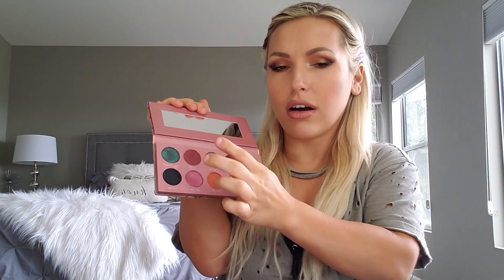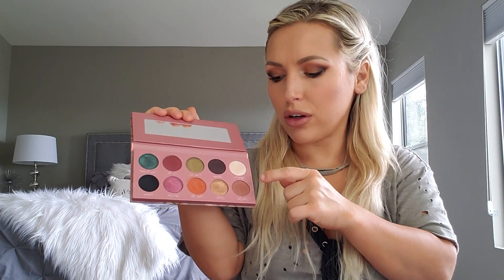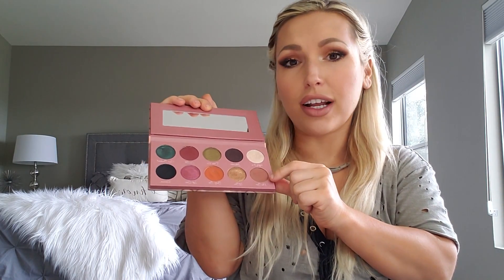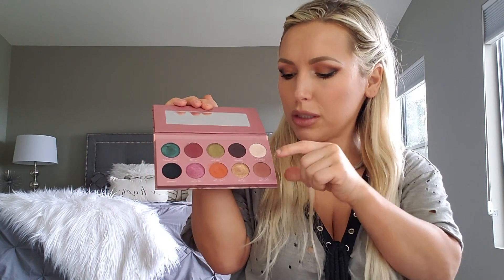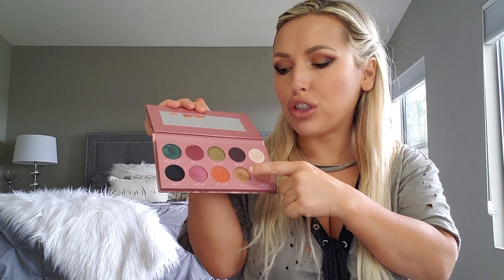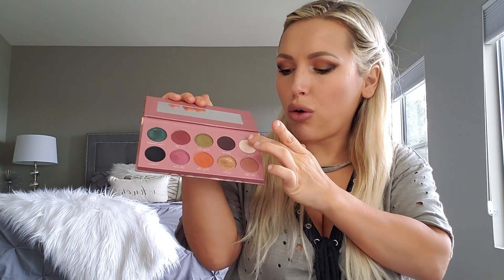When I did the placement of these eyeshadows I made sure that every quarter works as far as the colors go — they work together. So if you're new to makeup or not sure what goes together, using these quarters makes it easier. All the mattes work in the crease — or to deepen the outer corner — and all the shimmers you can put all over the lid, or the lighter shade on the brow bone to highlight.